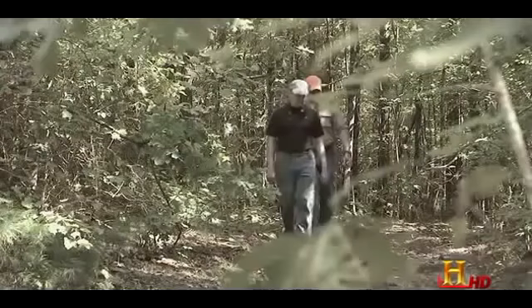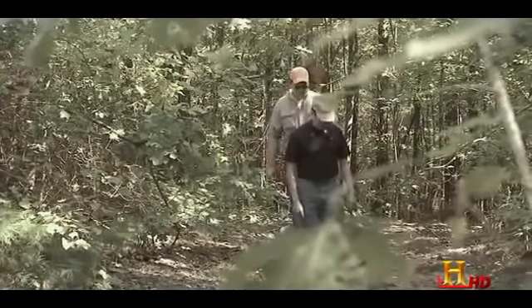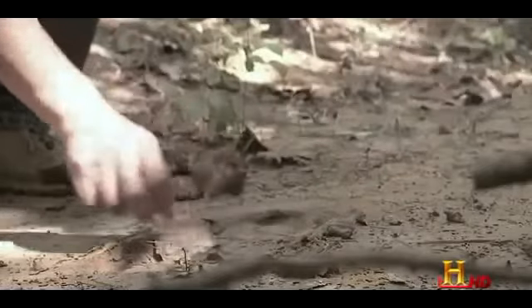We'd been in there for days and never saw anybody else. And we just stopped again like we had done dozens of times before. And I saw a little kind of a concentration of leaves in this kind of flat, muddy area. And I bent down and picked out the leaves, and as I picked out the leaves, a track was revealed.